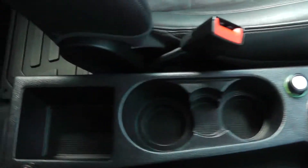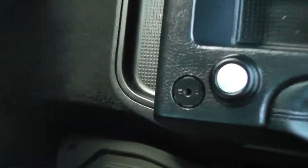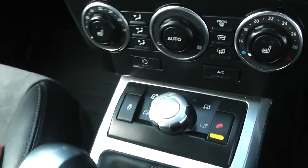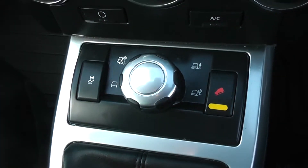Same part leather, part suede finish. The middle has general storage and cupholders, 12-volt power outlets, and auxiliary input for iPods so you can listen to your music. Comes with 5-speed manual transmission. Got all the different terrain modes in the front here as well, and the locking differential.